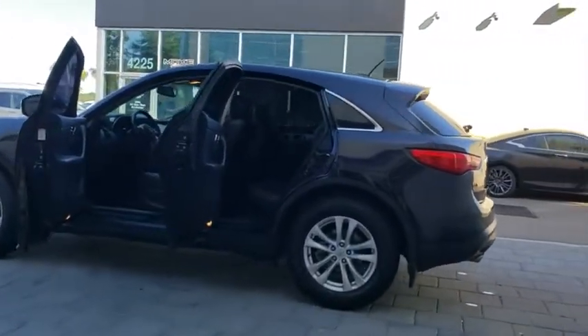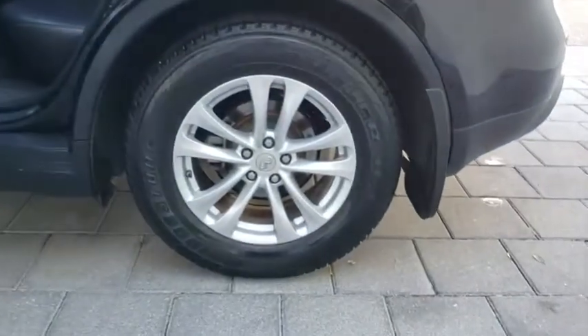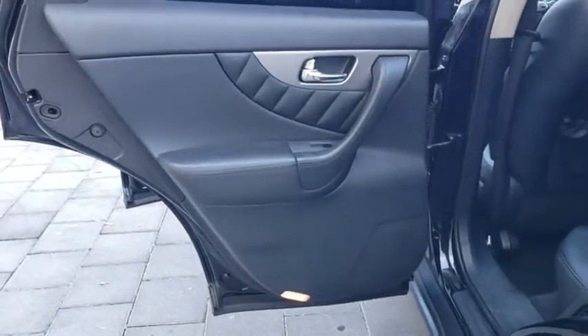Leather-wrapped steering wheel, power steering, adjustable steering wheel, aluminum wheels, auto-dimming rearview mirror, floor mats, cruise control, four-wheel disc brakes, keyless start, premium sound system.